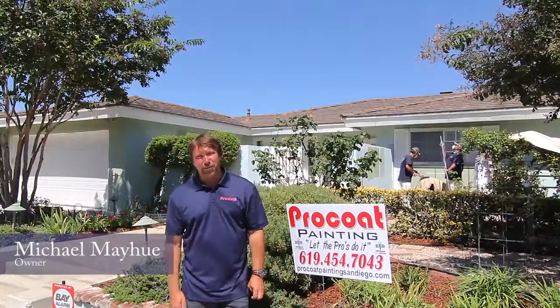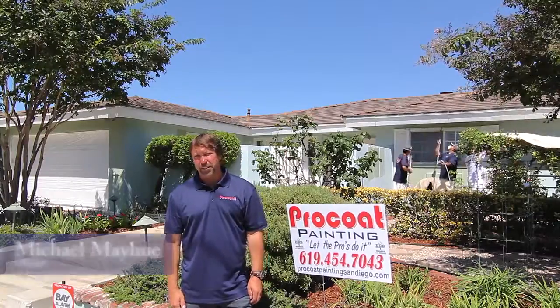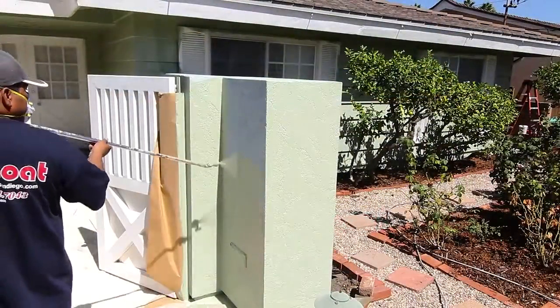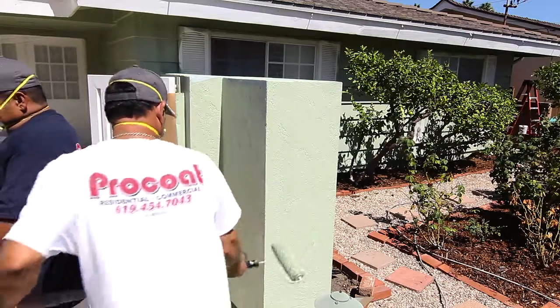Pro Coat Painting of San Diego is a full-service painting contractor serving all of San Diego and its coastal communities. Our projects include residential and commercial, although we specialize in interior and exterior residential painting.